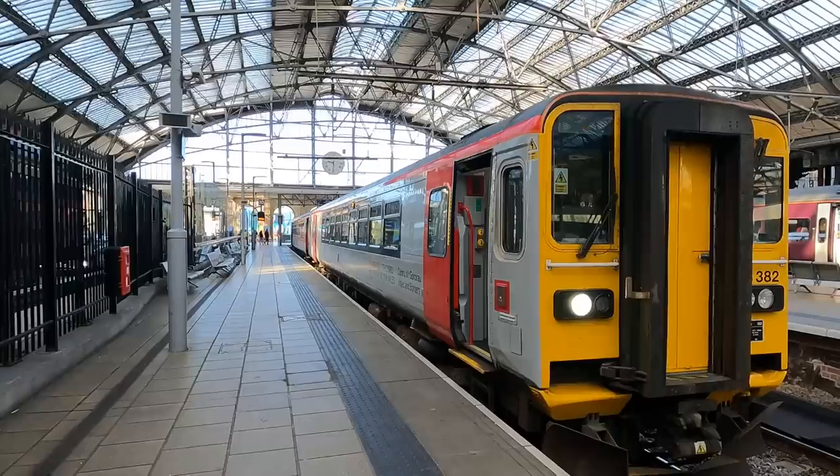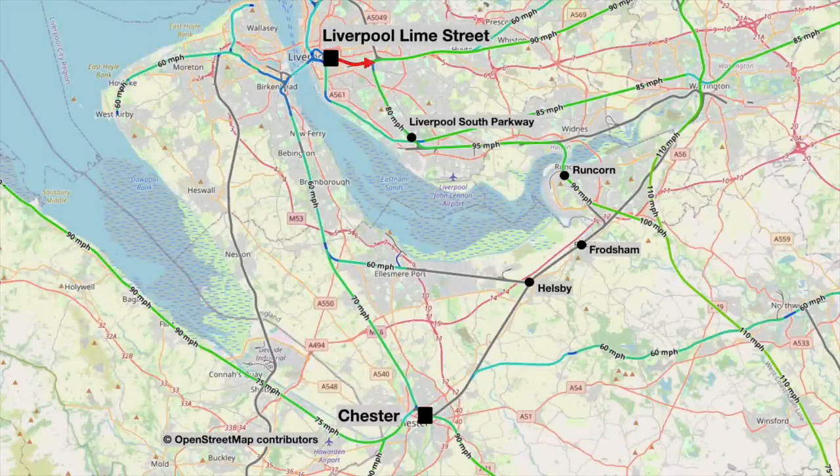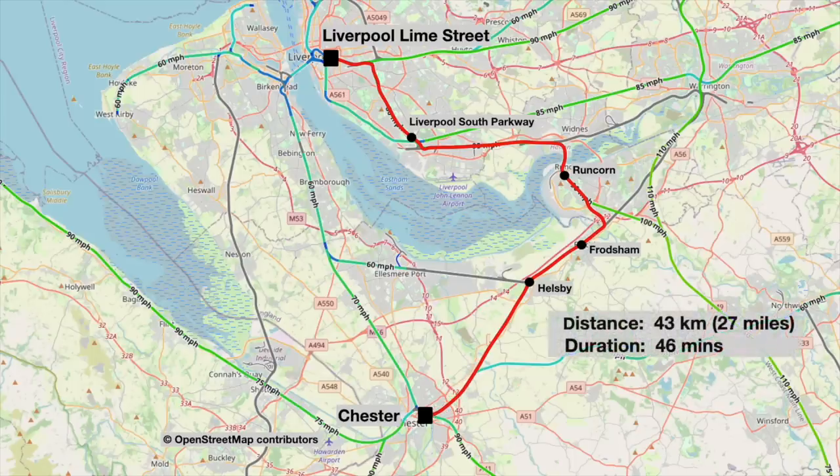Before we jump on, let's have a look at our first route of the day. We'll leave Lime Street south-easterly along the main line to London, through Liverpool South Parkway, over the River Mersey at Runcorn, and then swing back south-westerly through Frodsham and Helsby before arriving into Chester. This route is 43 kilometres or 27 miles long and will take our Class 153s 46 minutes to complete.